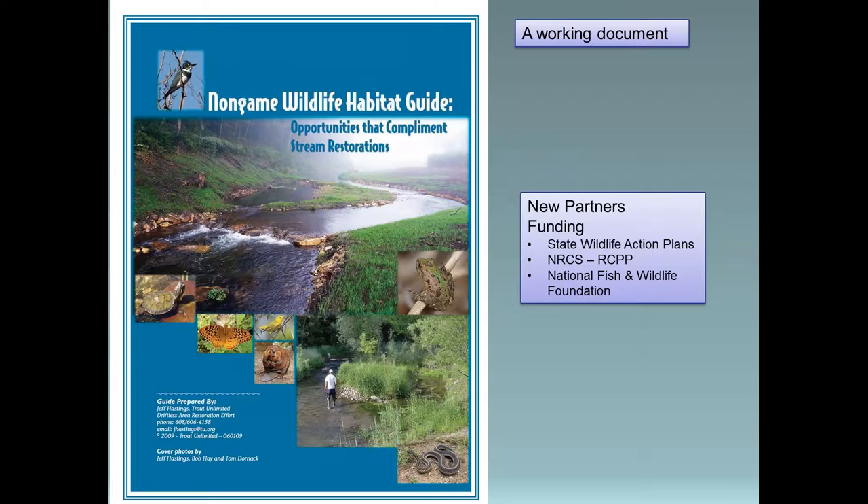This is our second non-game wildlife habitat guide - kind of a working document. We did our first one and then five years later we did this one. Maybe another five years from now we'll come back and add additional conservation practices, improve it more, and tweak some of the designs if we find they're not working like we thought. Since we've included non-game habitat practices and species into our projects, we've brought on new partners we've never really worked with before. When we started making it more encompassing and holistic - incorporating these non-game species - all of a sudden you've got new partners and new funding sources.